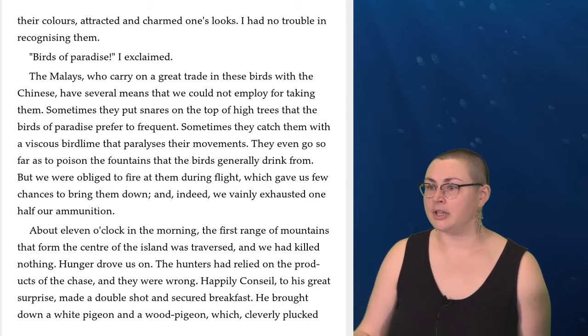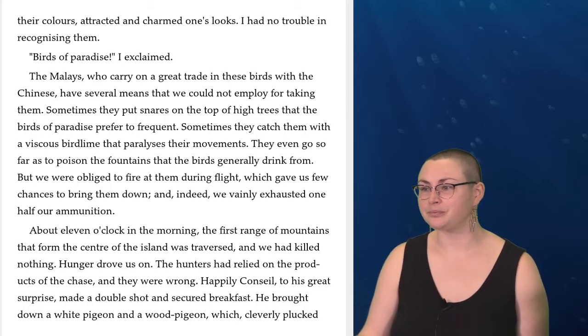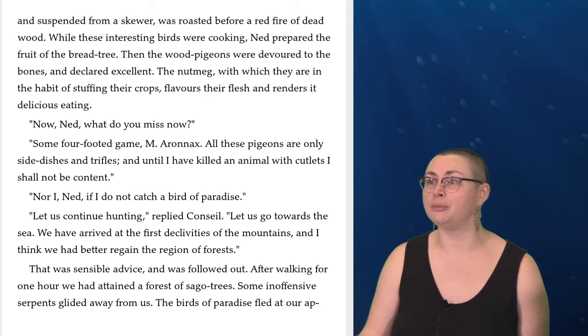About eleven o'clock in the morning, the first range of mountains that formed the center of the island was traversed, and we had killed nothing. Hunger drove us on. The hunters had relied on the products of the chase, and they were wrong. Happily, Conseil, to his great surprise, made a double shot and secured breakfast. He brought down a white pigeon and a wood pigeon, which, cleverly plucked and suspended from a skewer, was roasted before a red fire of dead wood. While these interesting birds were cooking, Ned prepared the fruit of the bread tree. Then the wood pigeons were devoured to the bones and declared excellent. The nutmeg with which they are in the habit of stuffing their crops flavors their flesh and renders it delicious eating.